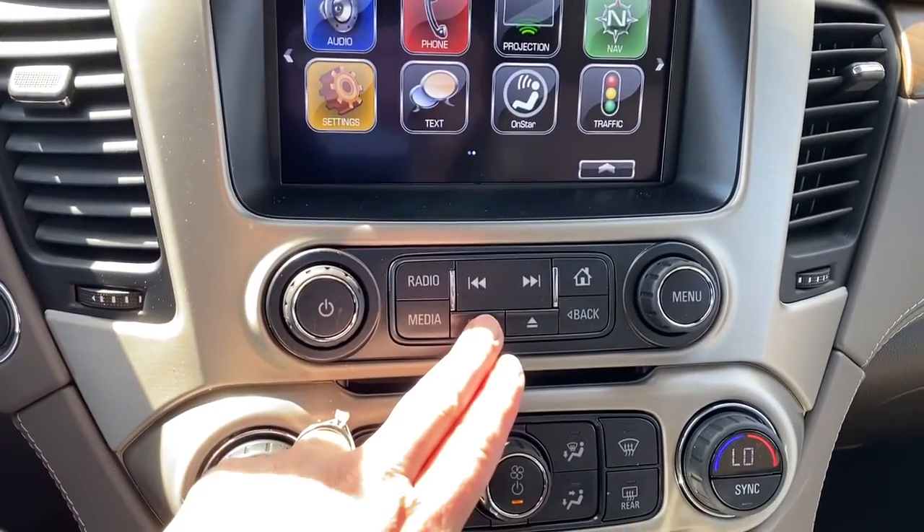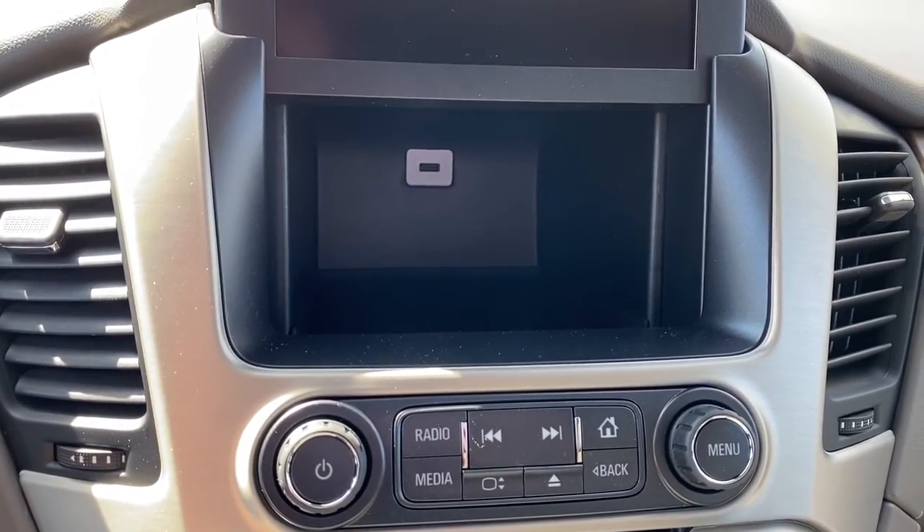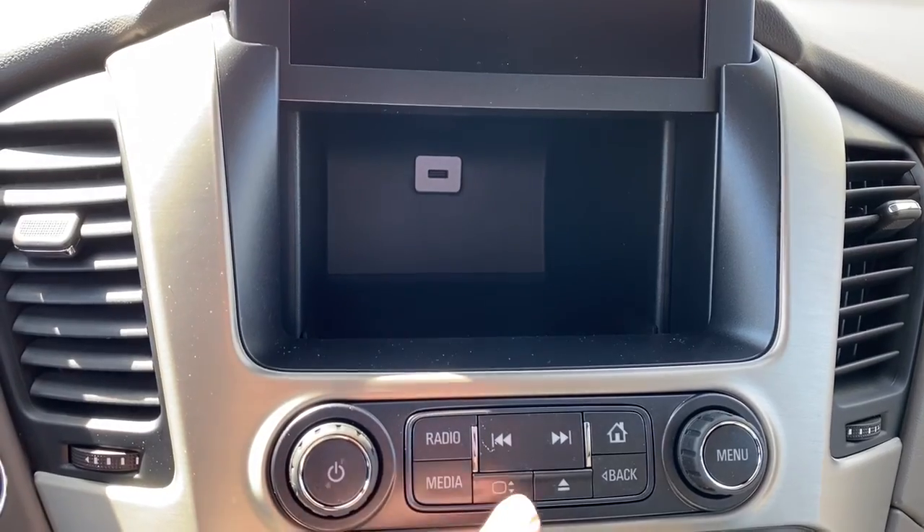By pushing the button located down below we can raise that screen. Located behind the screen is a USB plug-in and a storage compartment.